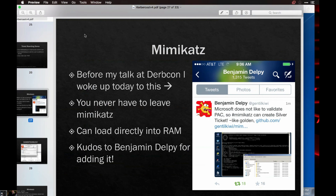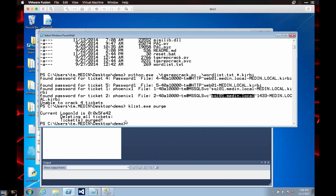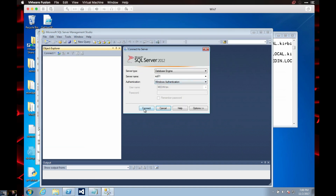At 9:06 a.m. the morning of DerbyCon, Delpy posted that some servers don't validate the PAC, so he can create and rewrite tickets. I'm tweeting back and forth with him — he's a super nice guy. I said 'dude, I needed like six hours.' He offered to pull it down but I said no, it's cool. We went back and forth, I gave him feedback and he gave me feedback. He actually gave me a custom version of Mimikatz with my name in it — oh, is he the developer of Mimikatz? Yes, that's him. This is the Tim Medina version. It made my day — I was so happy.